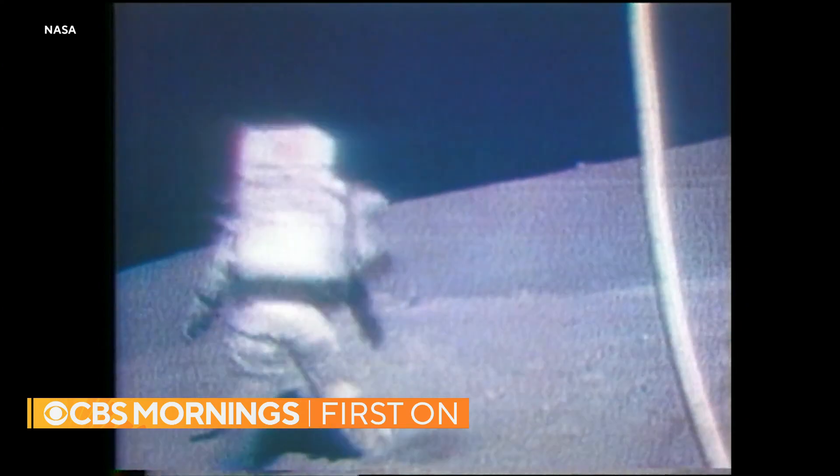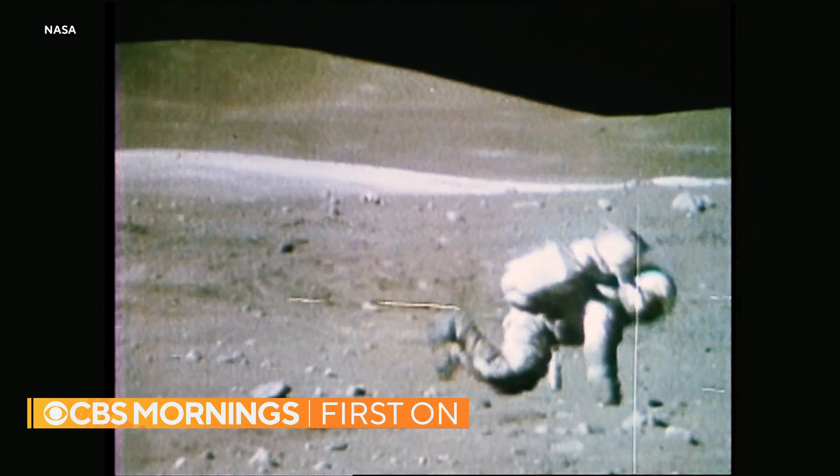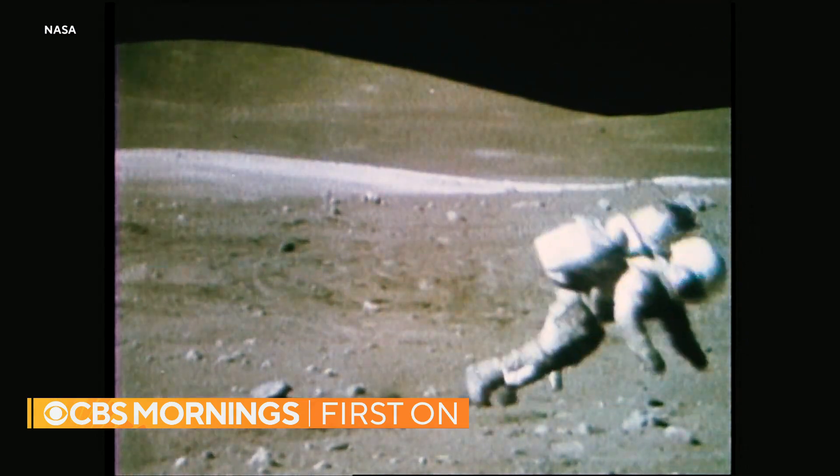What about this suit would make Neil and Buzz and the Apollo guys jealous? Oh, probably everything. I think this suit is going to have a huge leap forward in terms of mobility. The Apollo suits were bulky, inflexible. Moonwalking astronauts often fell, and getting back up looked like slapstick. It was hard work.